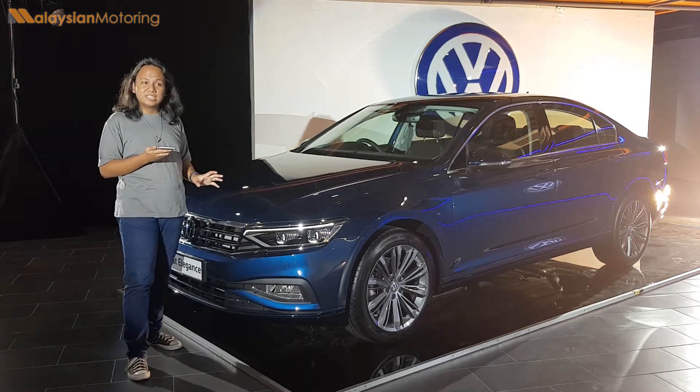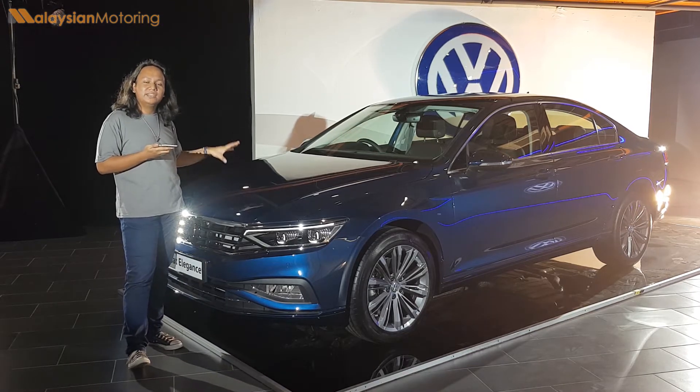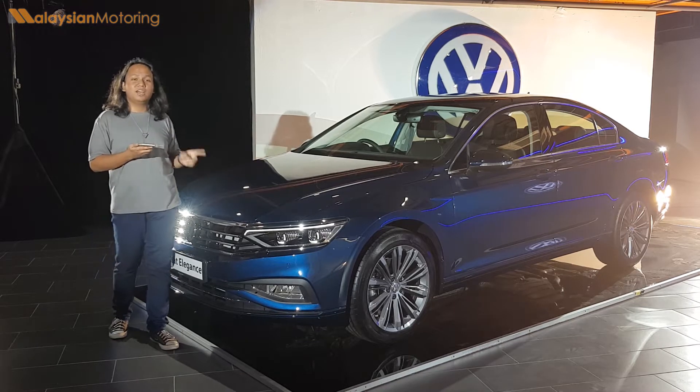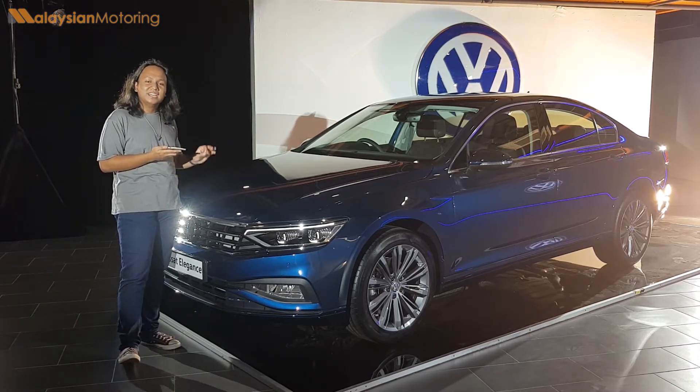There are some changes — some exciting, some a little bit dour — but the new Passat certainly aims to offer one of the best experiences within the Malaysian D-segment. Let's take a look at some of the changes that have been made to the 2020 Passat in greater detail.